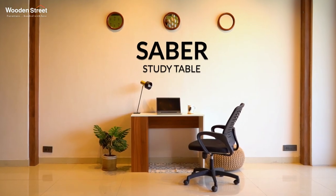A study table creates a distraction-free zone that boosts your productivity and helps you organize all your study essentials properly. On this note, we bring in the frame Sabre study table.